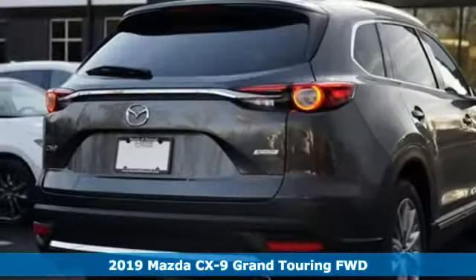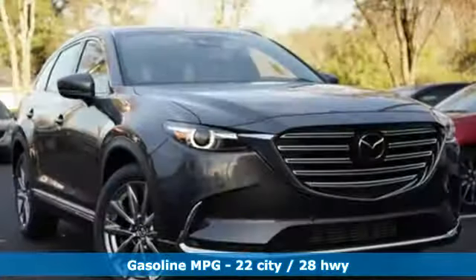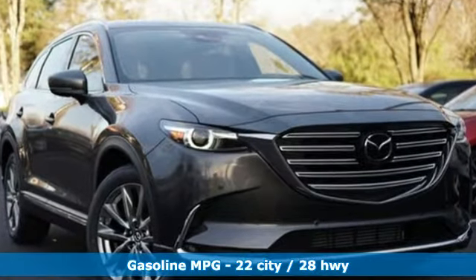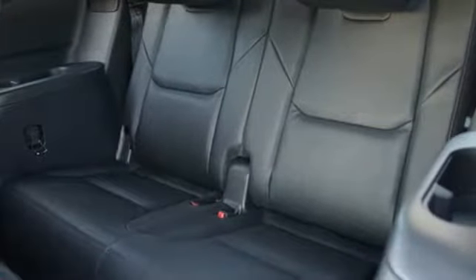Features include intercooled turbo inline four-cylinder engine, heated and ventilated leather bucket seats, streaming audio, auto-dimming rear-view mirror, and dual-zone climate control.